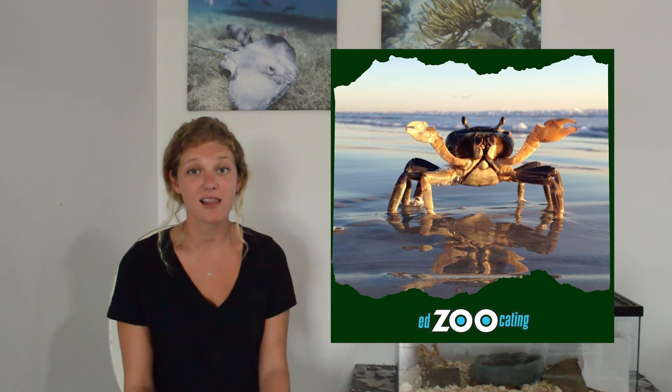There are more than 7,000 species of true crabs that exist today, and they live all over the world. They live in every ocean, in a whole bunch of different types of fresh water, and they can live on land.